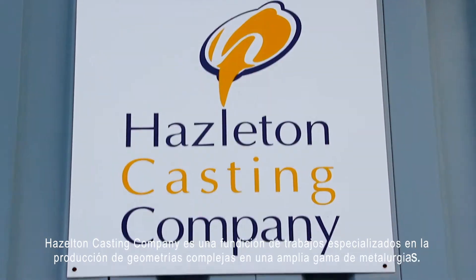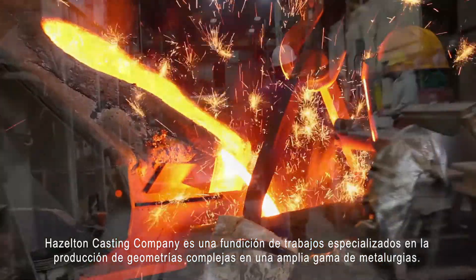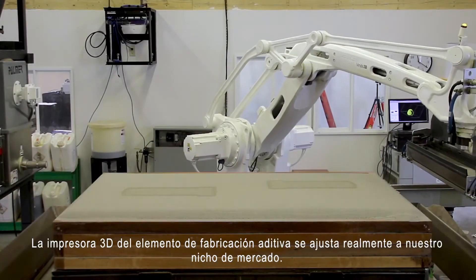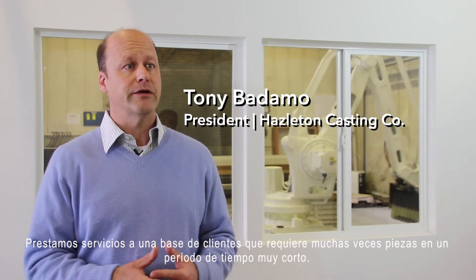Hazleton Casting Company is a jobbing foundry that specializes in the production of complex geometries and a wide range of metallurgies. The 3D printer or the additive manufacturing element really fits our market niche. We service a customer base that requires oftentimes parts in a very short timeframe.